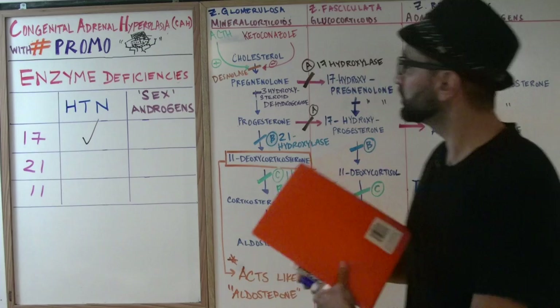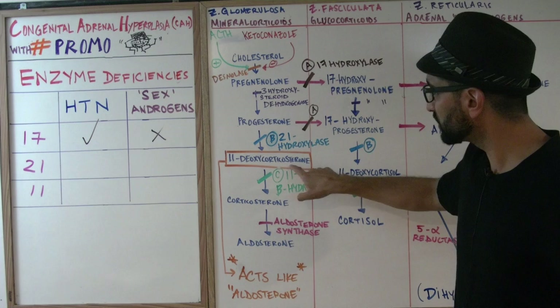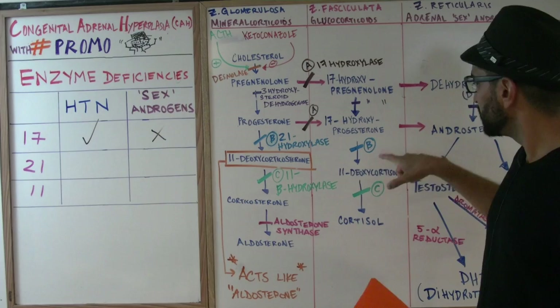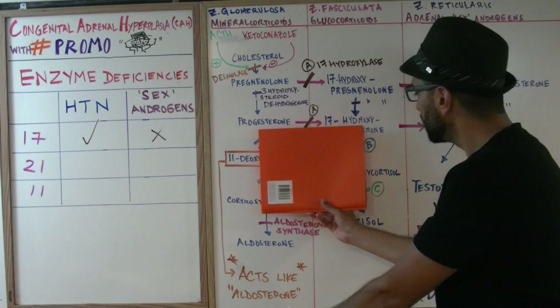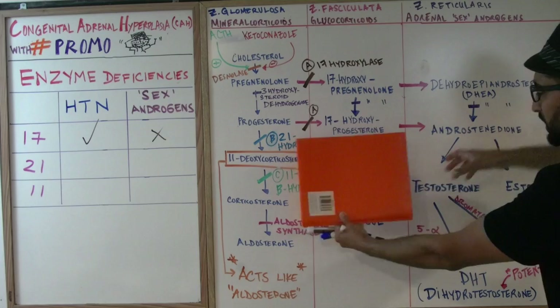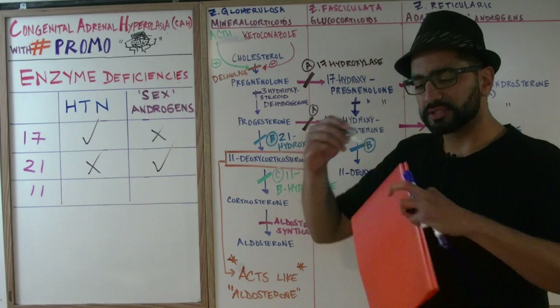The next one: 21-hydroxylase. It converts progesterone into 11-deoxycorticosterone, as well as 17-hydroxy progesterone into 11-deoxy cortisol. When we block 21-hydroxylase on both sides, you're not making any more aldosterone or cortisol. Everything gets shunted the other way — you make lots and lots of sex androgens. So: no high blood pressure, but yes, lots of sex androgens. That's how simple it is.